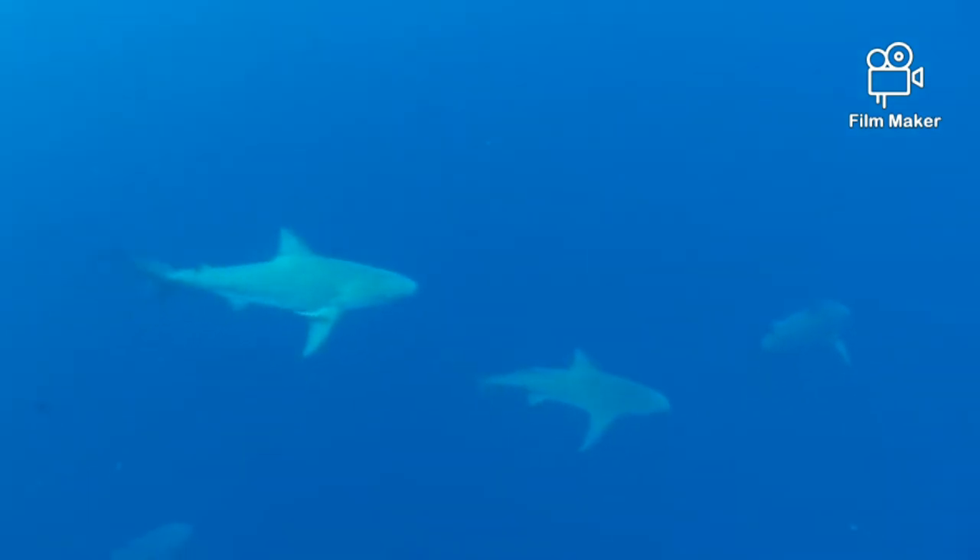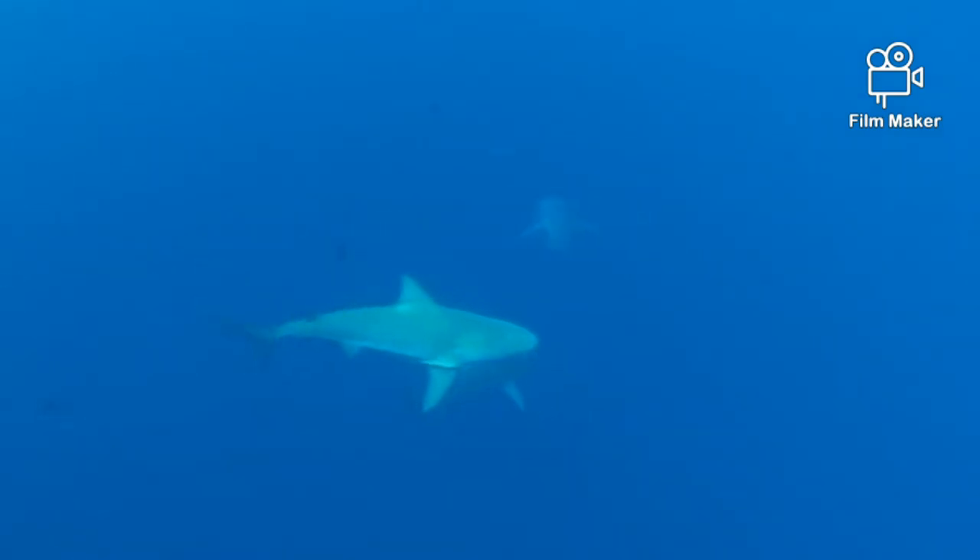Another good way to identify a bull shark versus a great white shark is their color. Bull sharks are gray-brown with a lighter belly, whereas great white sharks are dark with a sharp change to white underneath.